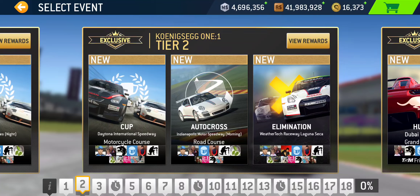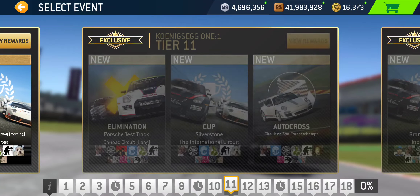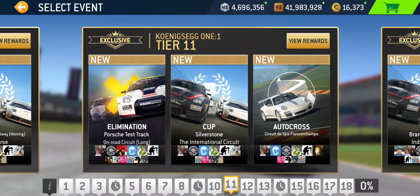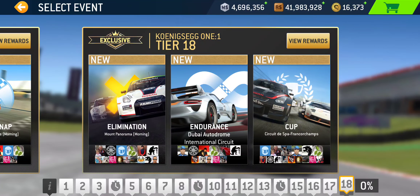The four eliminations: the first is in tier 2 at WeatherTech Raceway Laguna Seca — formerly known as Mazda Raceway but they gave up naming rights a few years ago. The next is tier 8 at Nürburgring Mühlenbachschleife, the short technical circuit. Then tier 11 at Porsche Test Track Long Road Circuit. The last elimination is in the final tier, tier 18, at Mount Panorama.